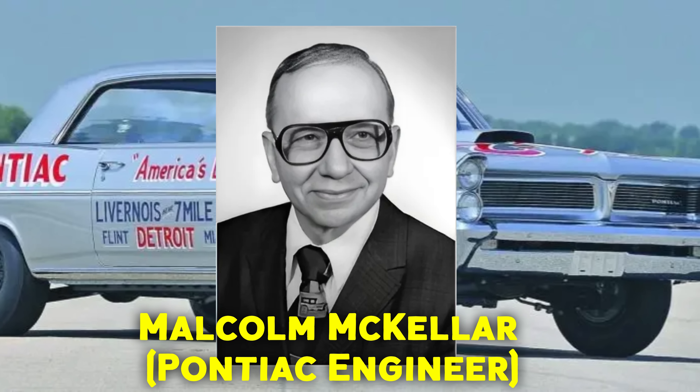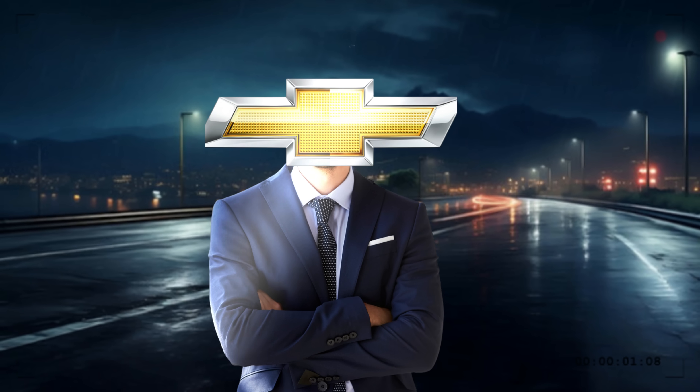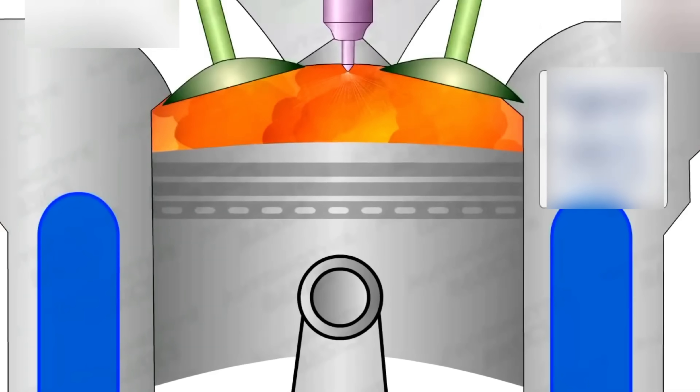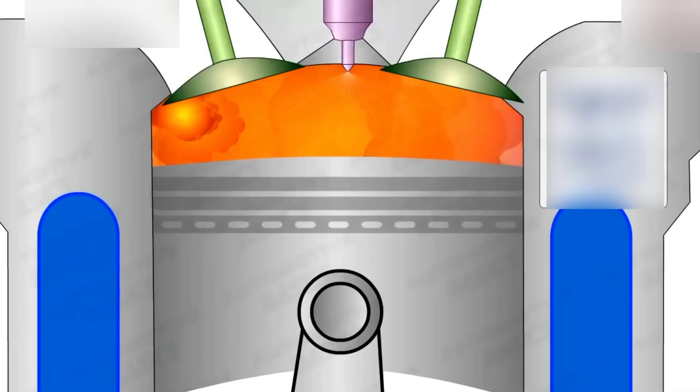Malcolm McKellar, Pontiac engineer, recalled: 'We'd test the SD at midnight. GM's spies patrolled the proving grounds, so we'd disguise the engines as truck parts. One night, a Chevy exec showed up. We revved it to 7,000 RPM and blew the muffler off. He never knew what hit him.'